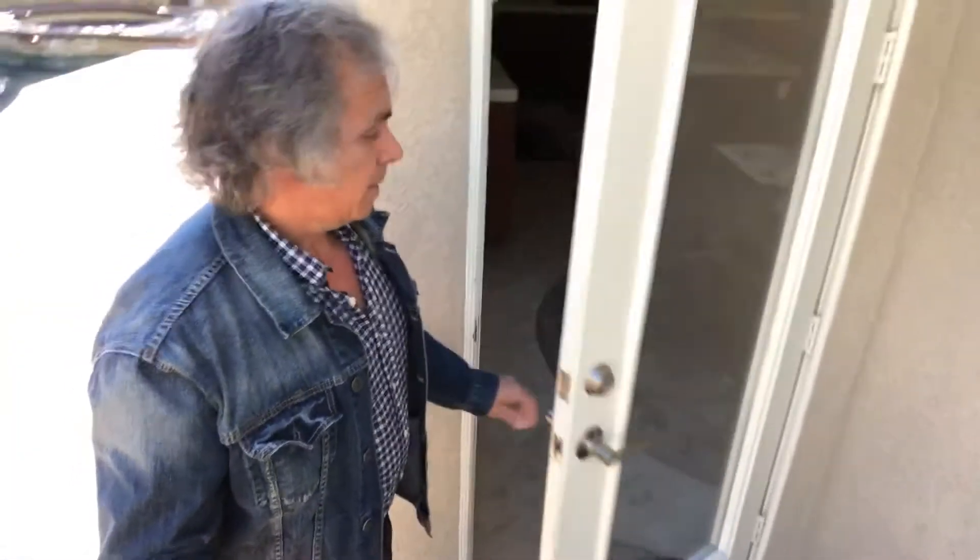I actually got a real appraisal — not a broker's opinion of value, but an actual appraisal. It came in at $1,185,000. Look at this kitchen — nice, huh?